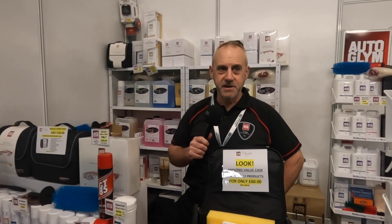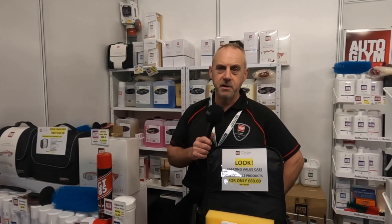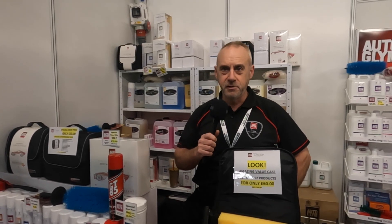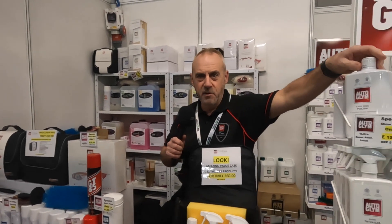Good morning, thank you for visiting our stand. We are the area franchise distributor for Autoglym, covering Shropshire, Worcestershire and the West Midlands. Autoglym products are market leaders — the biggest selling liquid polish in the world. They're in 53 countries around the world.